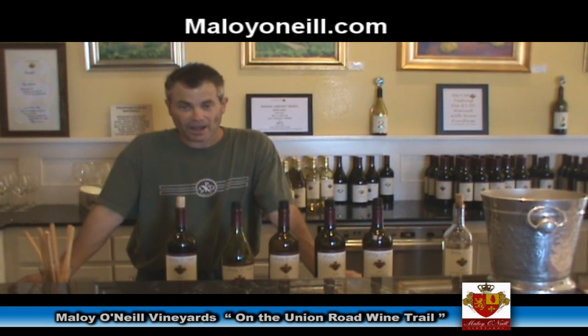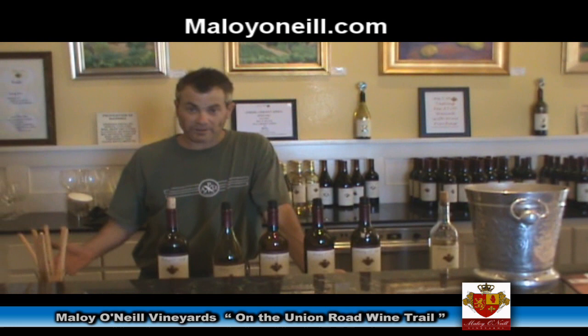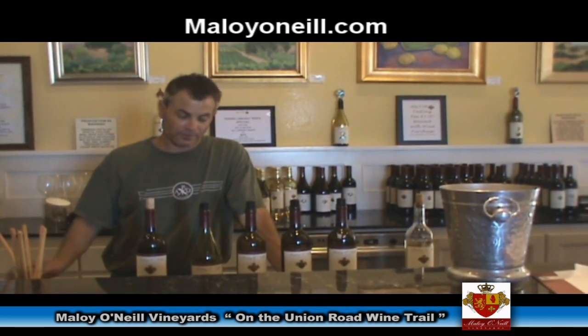I have seven different Cabs, six different Syrahs, about 10 blends consisting of about three or four Rhône blends, a couple of French blends, and vineyard blends. I do a lot of different stuff.